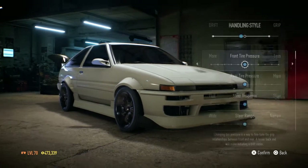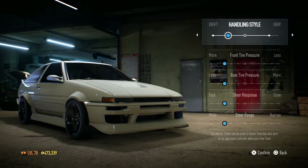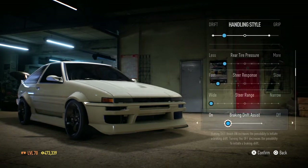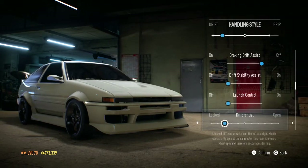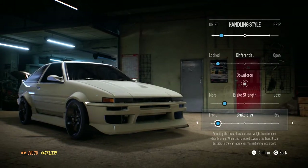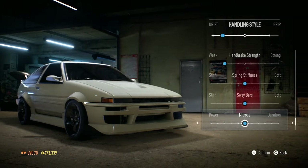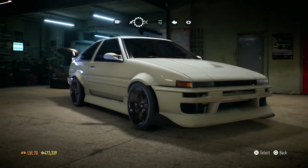Let's change the tune. Steer range — super wide. Steer response — a bit faster. Assists off, launch control off. Differential — a bit more locked. Brake bias — a bit towards the middle. Brake strength — a bit less. Tire traction — less. Nitrous power adjusted. I'm not going to touch any of the other stuff.